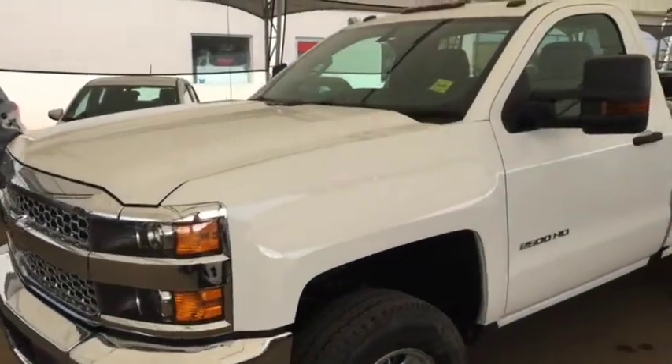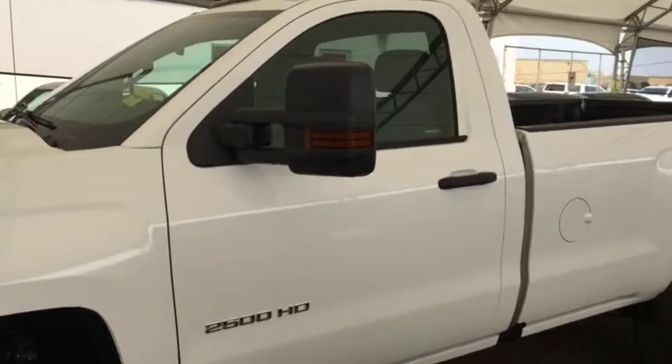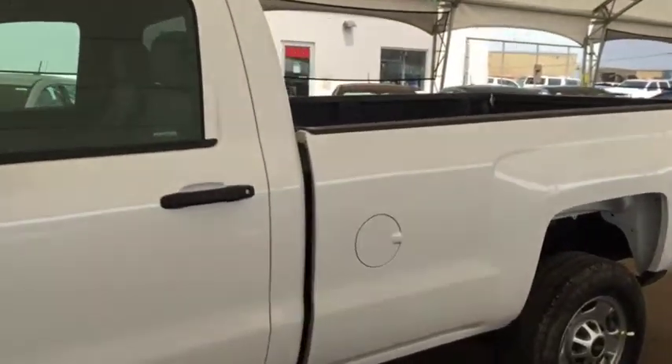Welcome to Davis Chevrolet. This is a brand new 2019 Chevy Silverado 2500 HD in the color white.